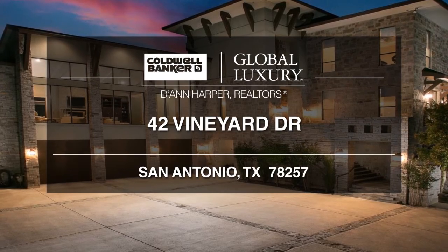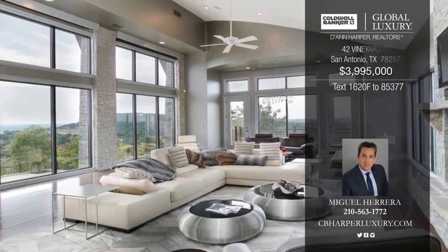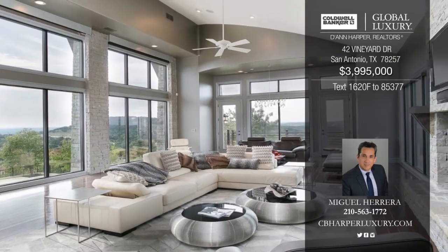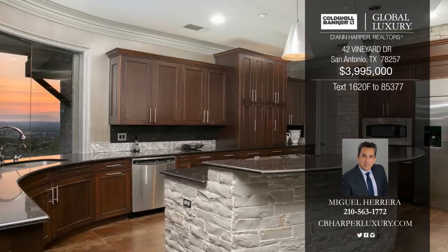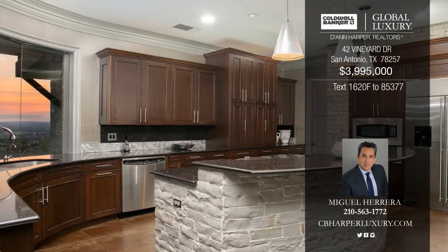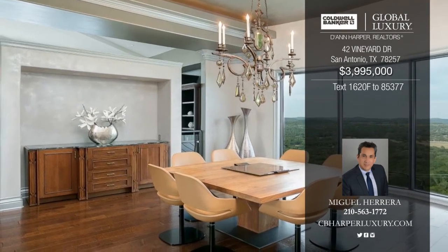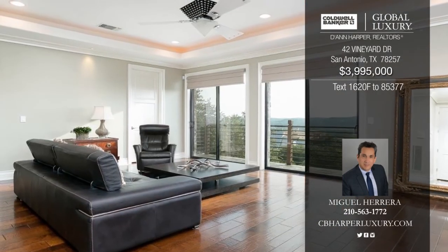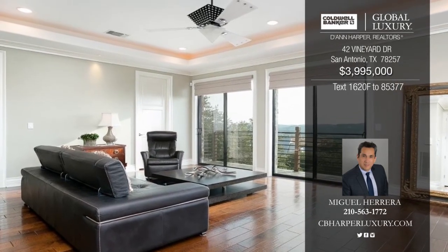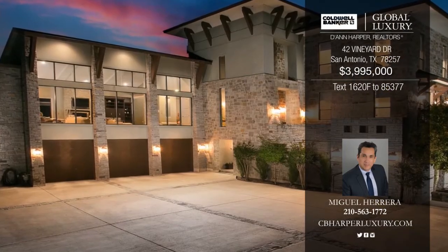Enjoy luxury living with extraordinary views at this Dominion Hilltop Estate with five bedrooms and six-and-a-half baths. Features include hardwoods and specialty stone flooring, handcrafted mahogany cabinets, and unique designer paint on all walls. Floor-to-ceiling glass windows open the home to abundant sunshine and incredible 360-degree views. The outdoor amenities include a resort-style pool and spa, fireplace, and outdoor kitchen space. See this home in person with a call to Miguel.